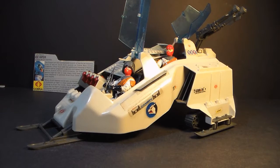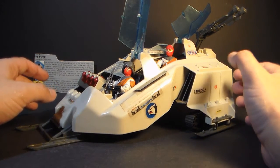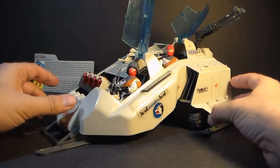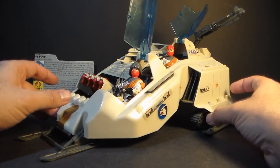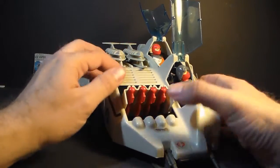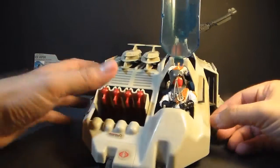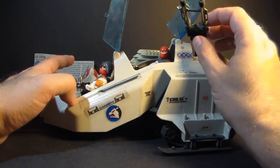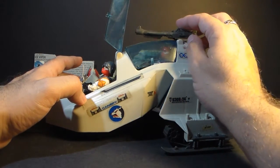Hello everybody, Hooded Cobra Commander 788 here. I just wanted to give you guys a quick look at the 1987 Cobra Wolf. This is Cobra's arctic vehicle and it was Cobra's answer to the G.I. Joe Snowcat. It came with four missiles like the Snowcat, and it also came with two ski missiles like the Snowcat. But in addition to those armaments, the Cobra Wolf had this top cannon up here.